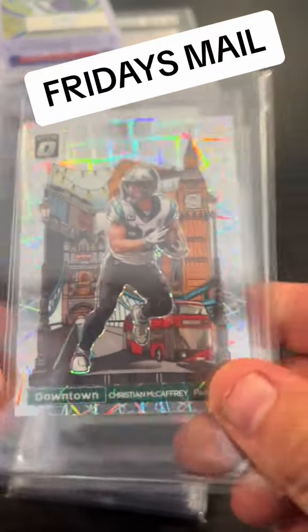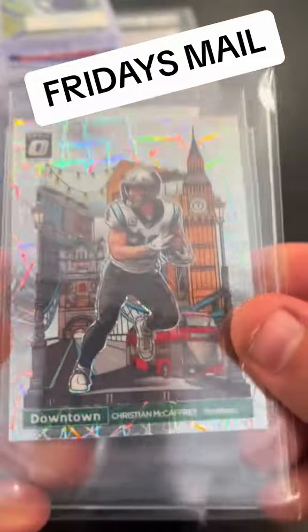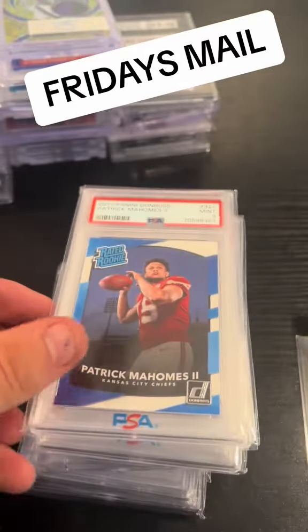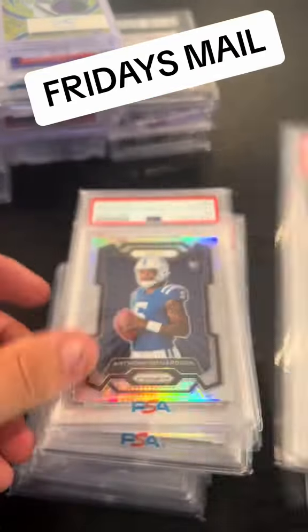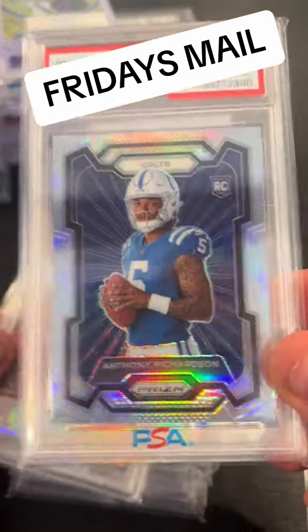This is Friday's mail day. These were all eBay authenticated cards, meaning they're $250 or above. That's a CMC that looks like a 10 — and that is a 10. That's Patty in a nine.